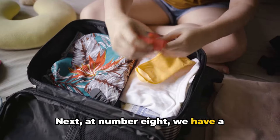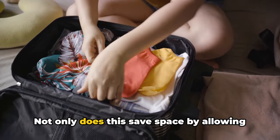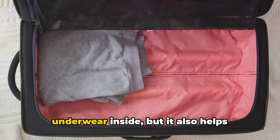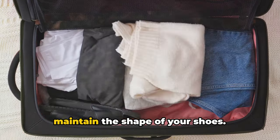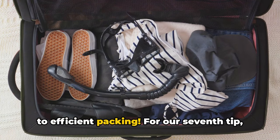Next, at number 8, we have a dual-purpose tip: stuffing your shoes. Not only does this save space by allowing you to store small items like socks or underwear inside, but it also helps maintain the shape of your shoes. Say goodbye to crushed footwear and hello to efficient packing.